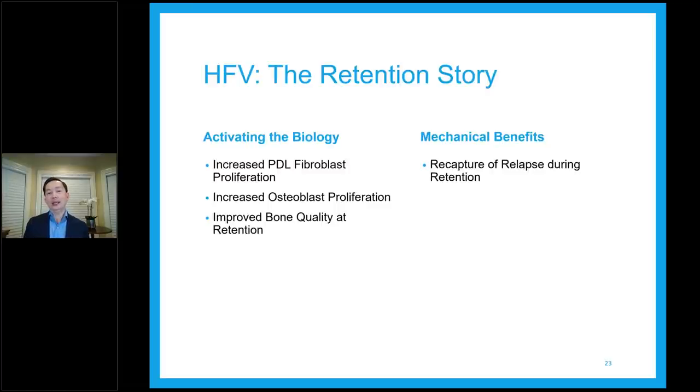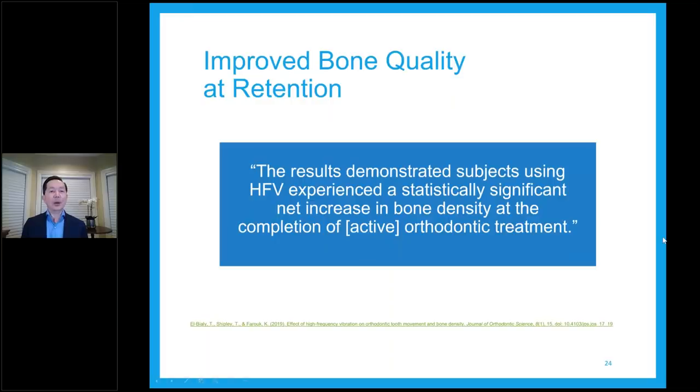The benefits during retention include recapture of relapse as we saw earlier. Research showed that subjects using high frequency vibration experienced a statistically significant net increase in bone density at the completion of orthodontic treatment — the reference is on the bottom of the slide here.